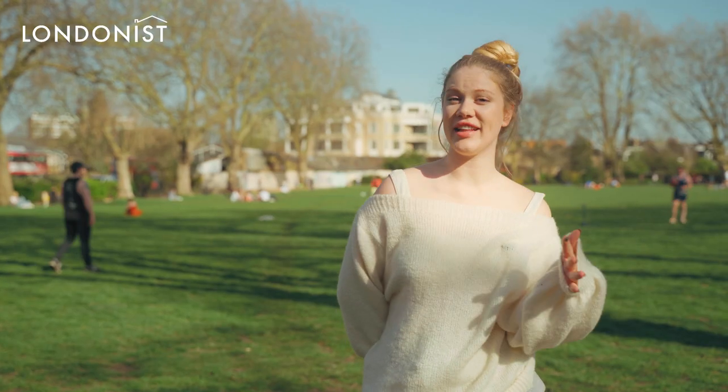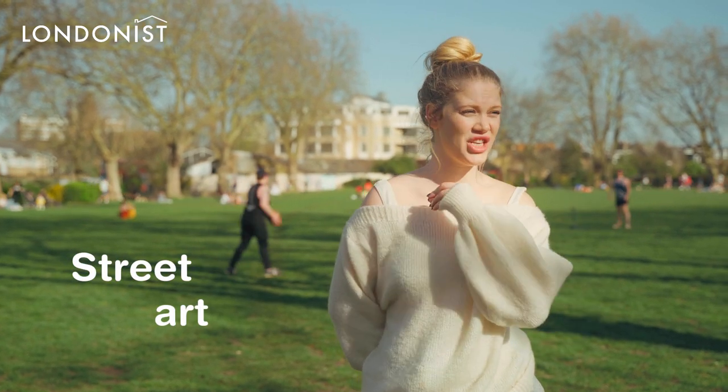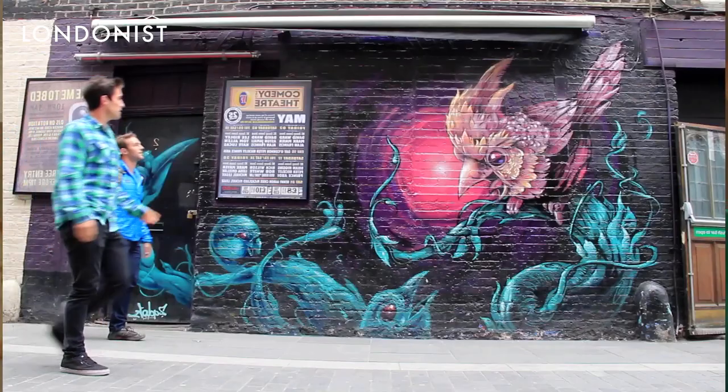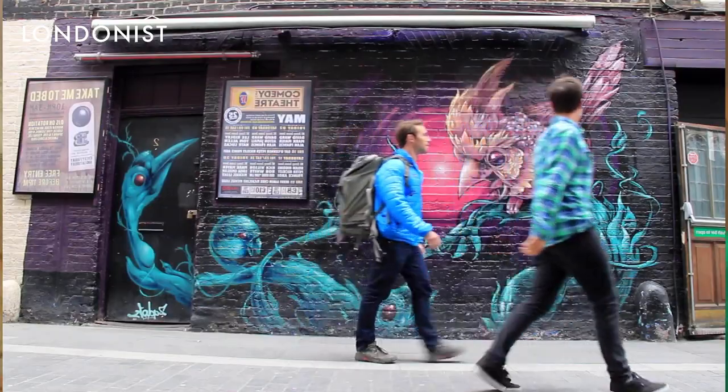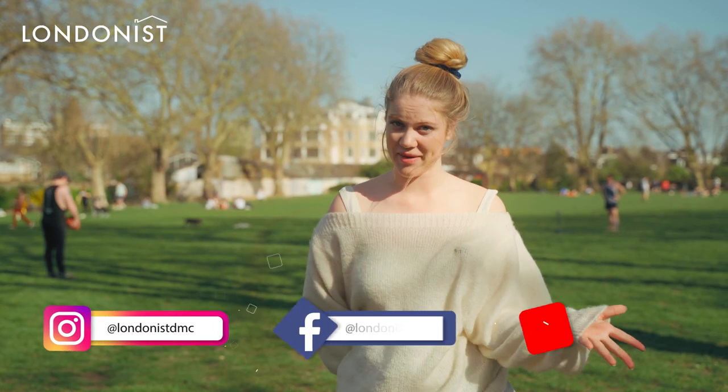Last but not least, seek out the incredible street art all around London, because it's a huge part of the lifestyle here. You can start from Shoreditch and Camden, as they are the best places to see street art and have been really provocative from the very beginning.